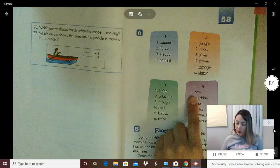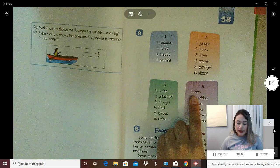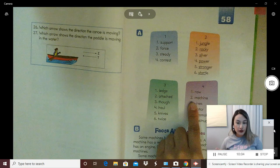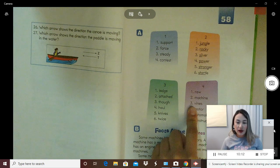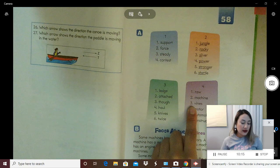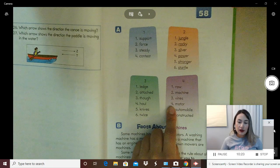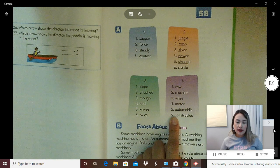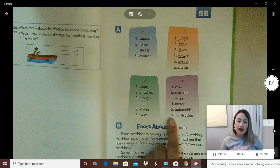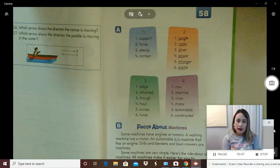Let's go to column four. Word one: raw. Food that is not cooked is raw. Word two: machine — that's one of the words we learned today. Word three: vines. Word four: motor. Word five: constructed — another word we learned today. All right, good job. Let's give ourselves some snaps for completing part A.